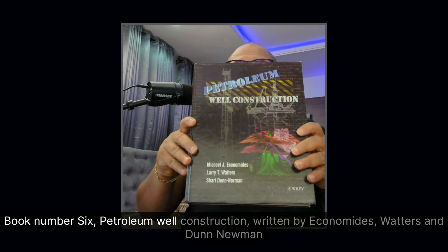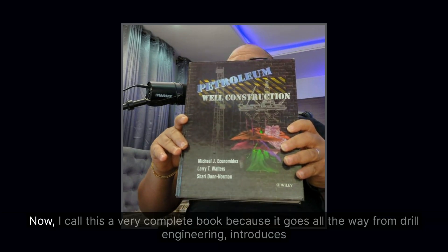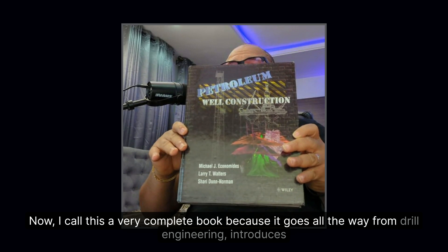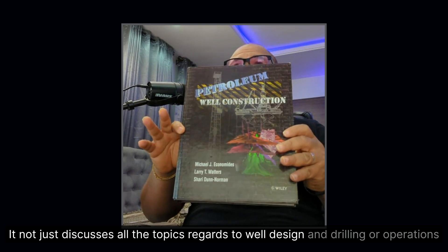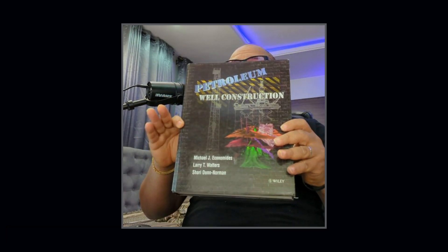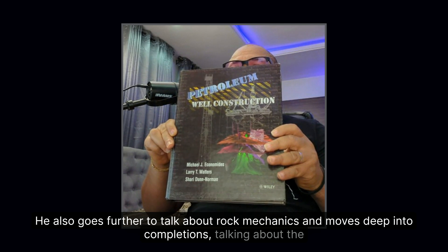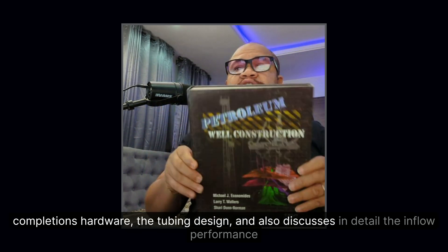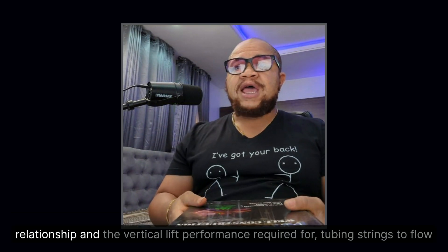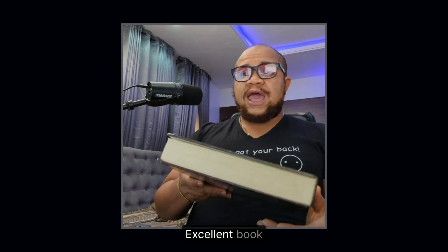Book number six: Petroleum Well Construction, written by Economides, Waters, and Don Newman. I call this a very complete book because it introduces both drilling engineering and completions. It covers well design and drilling operations, then goes further into rock mechanics, completions hardware, tubing design, inflow performance relationship, and the vertical lift performance required for tubing strings to flow. Excellent book.